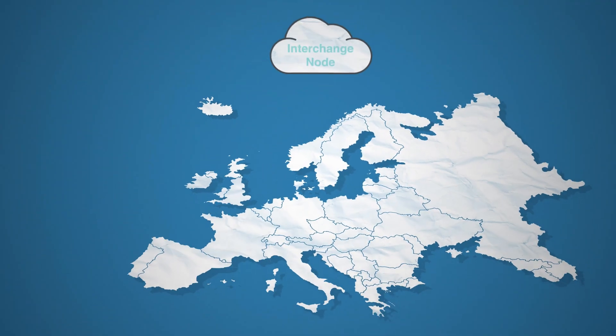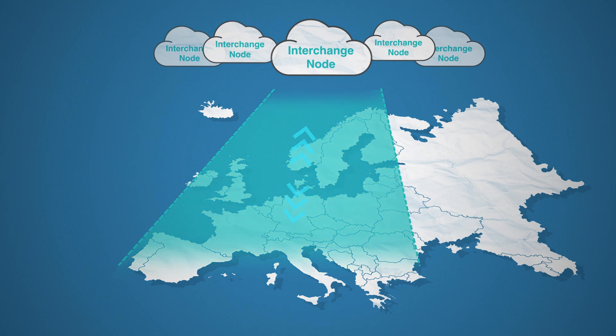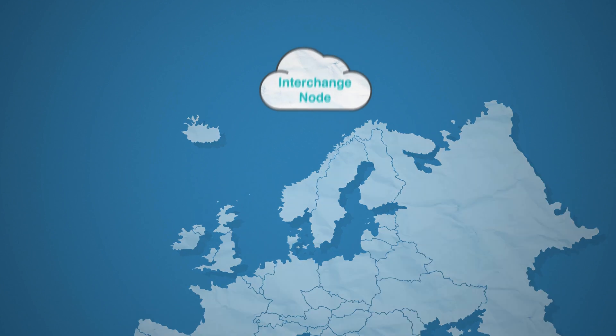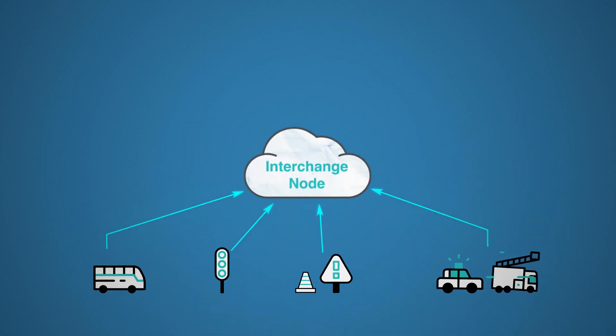Nordic Way's Interchange Node is a secure data-sharing platform for CITS service providers, OEMs and road authorities. Real-time data is being collected from various data sources in the Nordics, ranging from blue light vehicles, traffic signals and roadworks, among others.